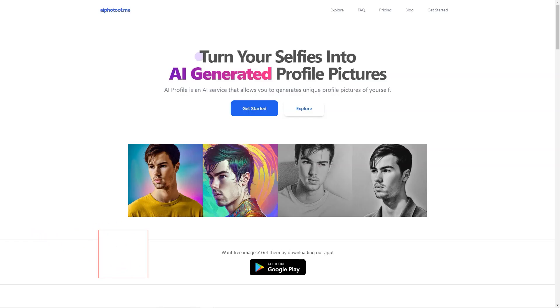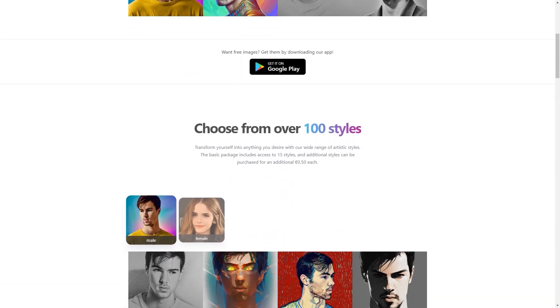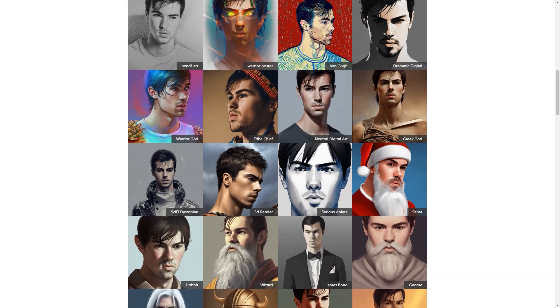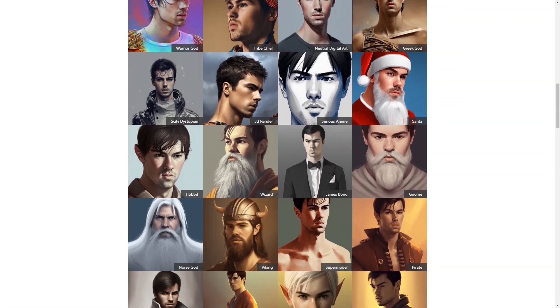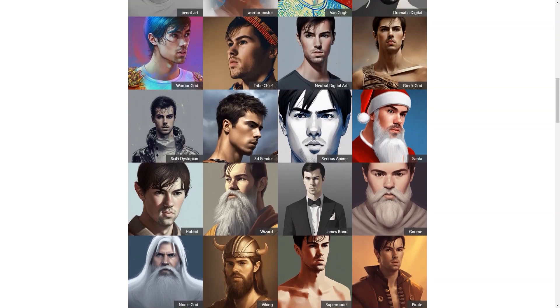Have you heard about AI Photo of Me? It's a super cool online photo generator that uses the magic of artificial intelligence to create personalized profile photos for its users — unlike anything you've ever seen. You simply upload 10 to 20 of your favorite photos, and the app uses its AI algorithm to analyze your features and preferences. It then creates a custom profile photo tailored just for you in one of the many styles available.